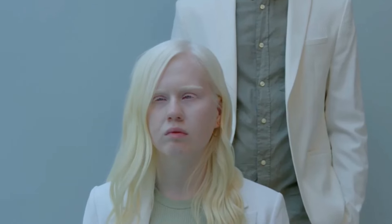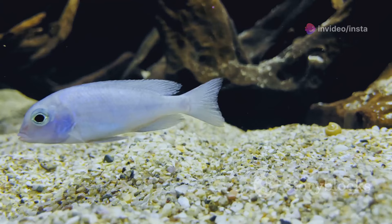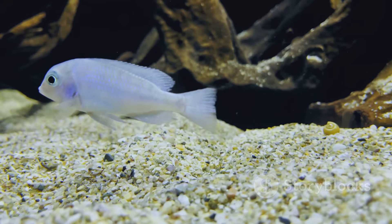Though a striking contrast to the tiger Oscar, the albino is no less intelligent or engaging. They are just as eager to interact with their keepers and explore their surroundings. Despite their delicate appearance, they are hardy fish and can thrive in a well-maintained aquarium. They are living proof that beauty can be found in the most unexpected of places.